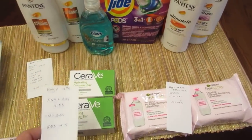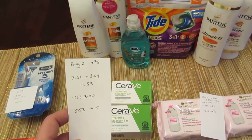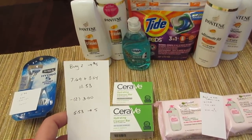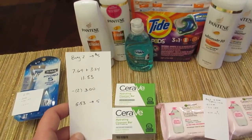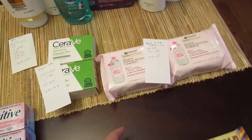The CeraVe cleansing bars are part of the buy two get back $5 deal. At my store they were $7.69 and $3.84 because they are buy one get one half off this week, so $11.53. I had two of the $3 coupons from Coupons.com, so I paid $5.53 and got back the $5.